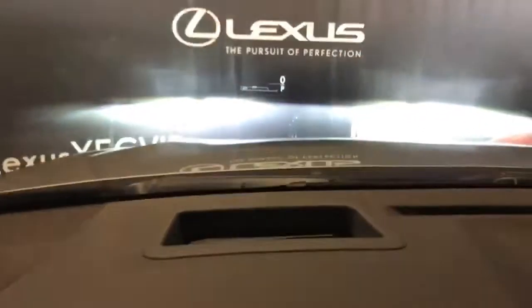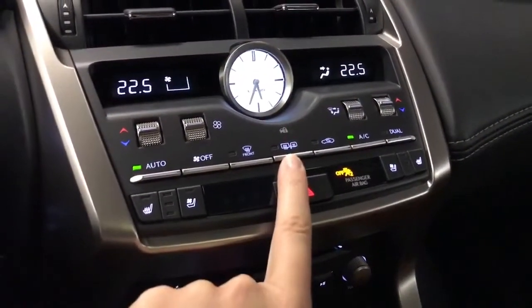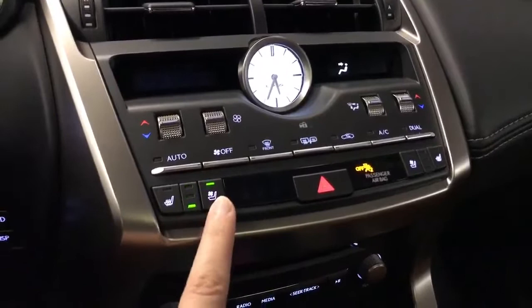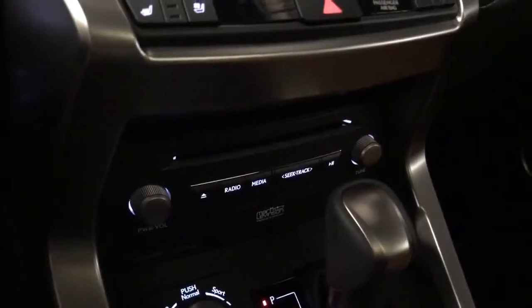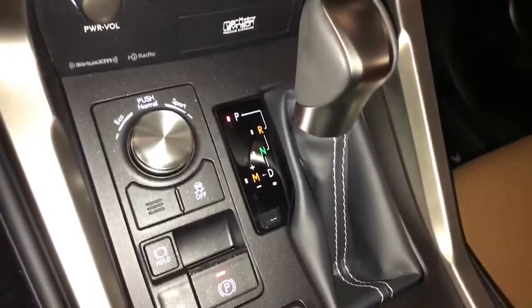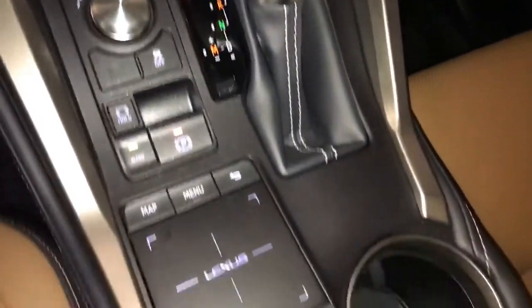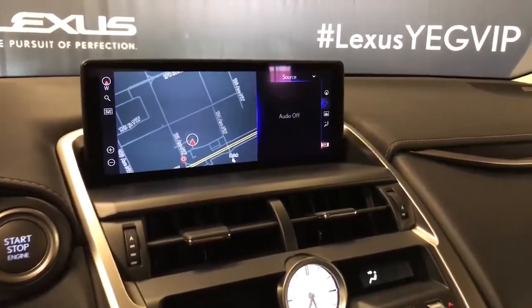We have push-button ignition and heads up display — you can see that in our windshield. Dual climate control. Both the rear windows and side view mirrors are heated to frost, and both the driver and passenger seats are heated and ventilated with three temperature settings. New for this year is Apple CarPlay added to the AM FM radio, Sirius Satellite, CD, and MP3. Our drive mode select options give us Eco, Normal, and Sport, and a trackpad to control the 10.3-inch LCD display with Lexus navigation and N-Form apps.